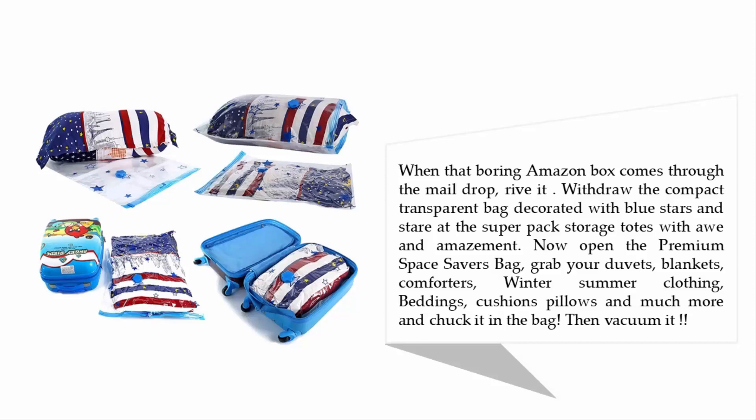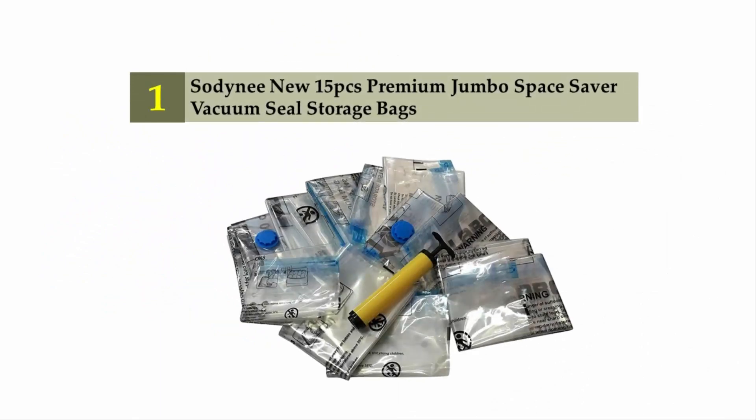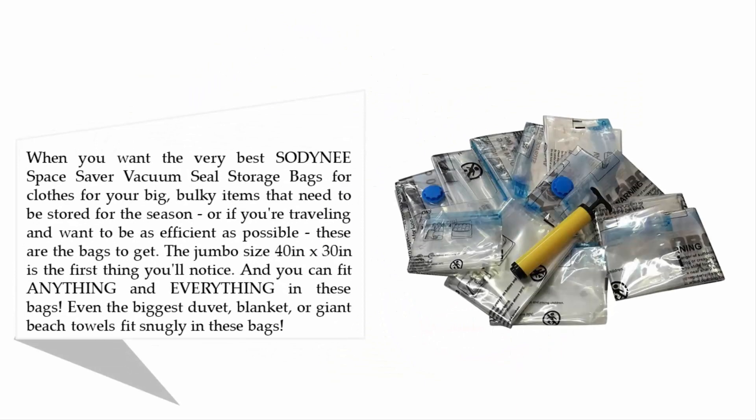Coming in at number one on our list: Sodding's new 15-piece Premium Jumbo Space Saver Vacuum Seal Storage Bags. When you want the very best for your big bulky items stored for the season, or if you're traveling and want to be as efficient as possible, these are the bags to get. The jumbo size — 40 inches by 30 inches — is the first thing you'll notice, and you can fit anything in them, even the biggest duvet, blanket, or giant beach towels.